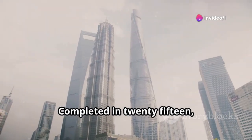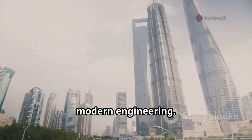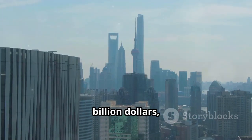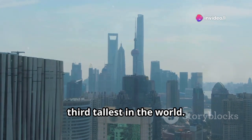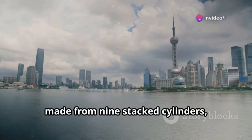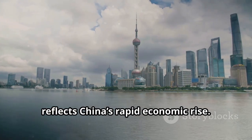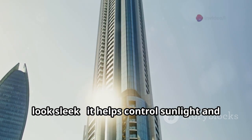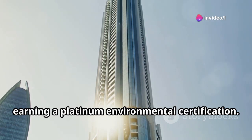Completed in 2015, the Shanghai Tower is a stunning piece of modern engineering. Standing 632 meters tall and costing around $2.4 billion, it's China's tallest building and the third tallest in the world. Its twisting spiral design, made from nine stacked cylinders, reflects China's rapid economic rise. The glass and steel exterior doesn't just look sleek — it helps control sunlight and conserve energy, earning a platinum environmental certification.